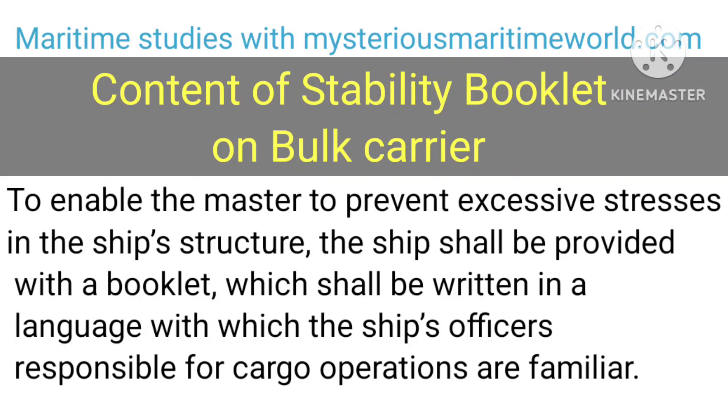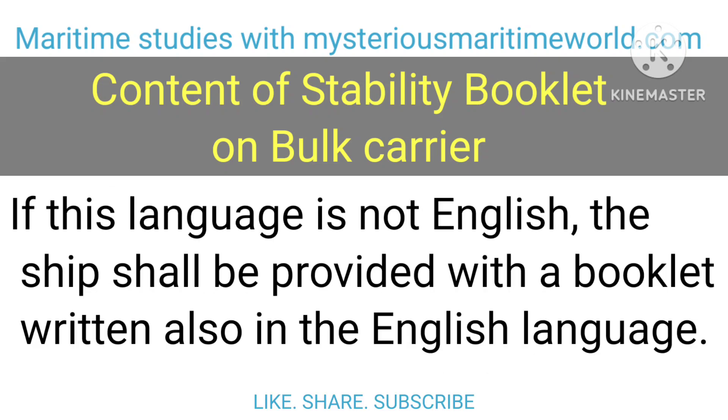Content of Stability Booklet on Bulk Carrier. To enable the master to prevent excessive stresses in the ship's structure, the ship shall be provided with a booklet, which shall be written in a language with which the ship's officers responsible for cargo operations are familiar. If this language is not English, the ship shall be provided with a booklet written also in the English language.